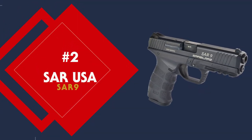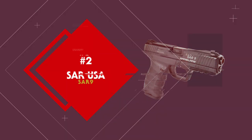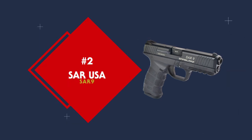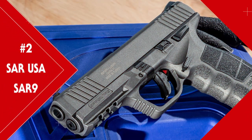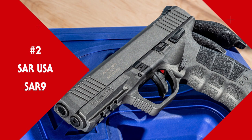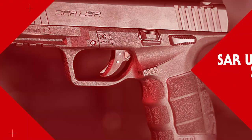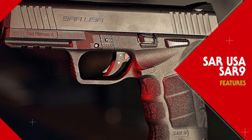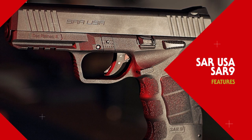Coming in at number two is the SAR USA SAR 9. The SAR 9 could be the most rigorously tested pistol ever developed — it endured 130-degree baking to simulate desert conditions, all the way down to minus 50 for arctic testing, and went through drop tests and 150,000 rounds of live fire in the factory. Features include three insertable backstraps, a low barrel axis-to-grip ratio to lessen muzzle climb, and 20 degrees of grip angle for superior control and fast second-shot recovery.